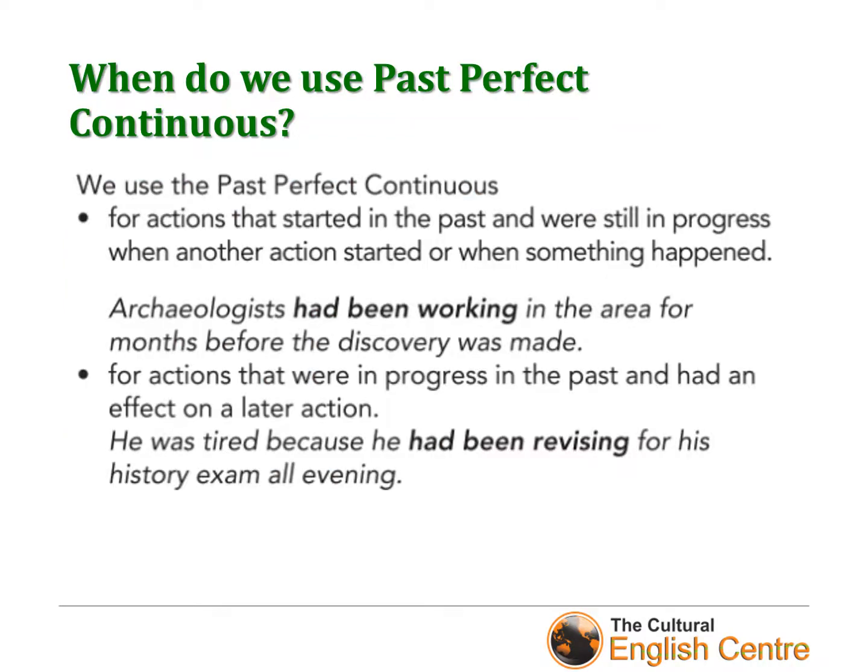And finally, when do we use past perfect continuous? We use it for actions that started in the past and were still in progress when another action started or when something happened. For example: 'Archaeologists had been working in the area for months before the discovery was made.' We also use it for actions that were in progress in the past and had an effect on a later action — for example: 'He was tired because he had been revising for his history exam all evening.'